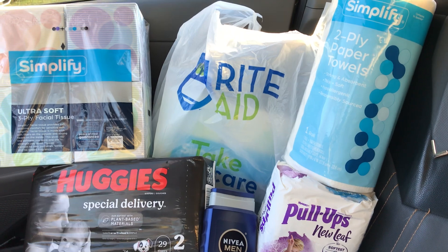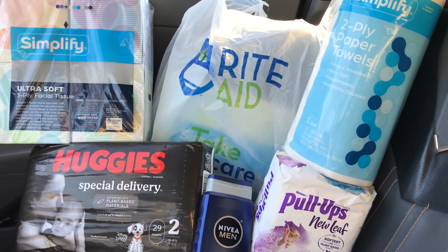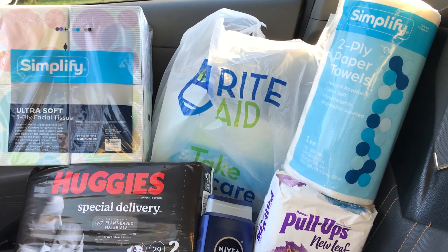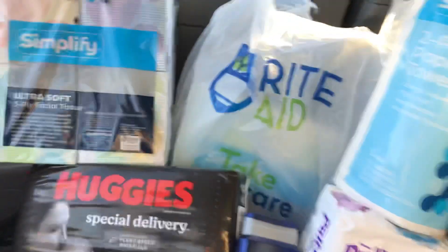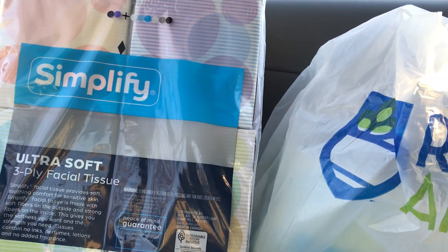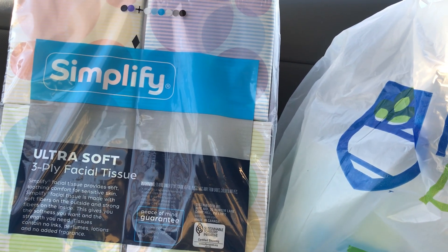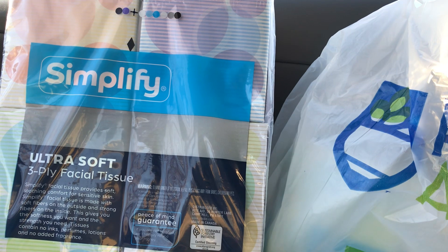This week at Rite Aid they have a deal on Simplify products. I posted a video the other day about their Rite Aid flyer and mentioned Simplify has some goodness going on. So I picked up four four-packs of the Ultra Soft 3-ply facial tissues. On sale they're $5.99 for each four-pack, and they have a buy-two-earn-$2-in-bonus-cash deal, limit two. I picked up four for a total of $23.96 and maxed out the deal, earning back $4 in bonus cash.